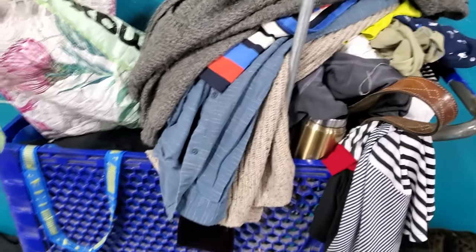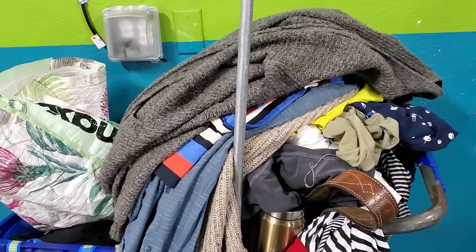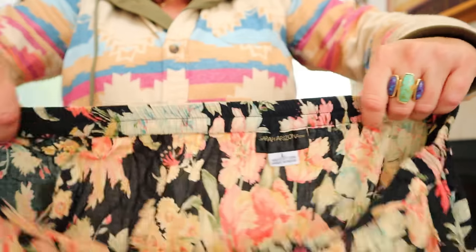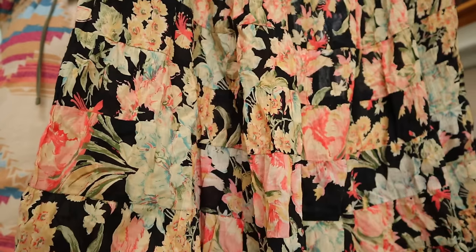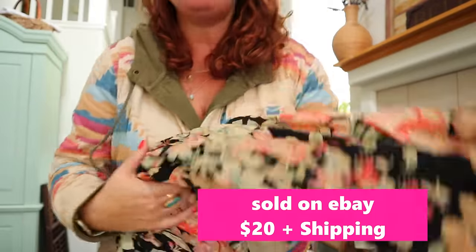Then I have to do the part I hate the most - the maybe pile. My goal is to find things I can list for like $20. Here's another one of these maxi skirts - I love this one because it's so thin. I don't know this brand, Sarah Arizona, doesn't sound like a great brand, but it's a size large tiered maxi. Same boho style - I love that it's black with the floral. That gorgeous print - this will sell with those keywords, people look for these.